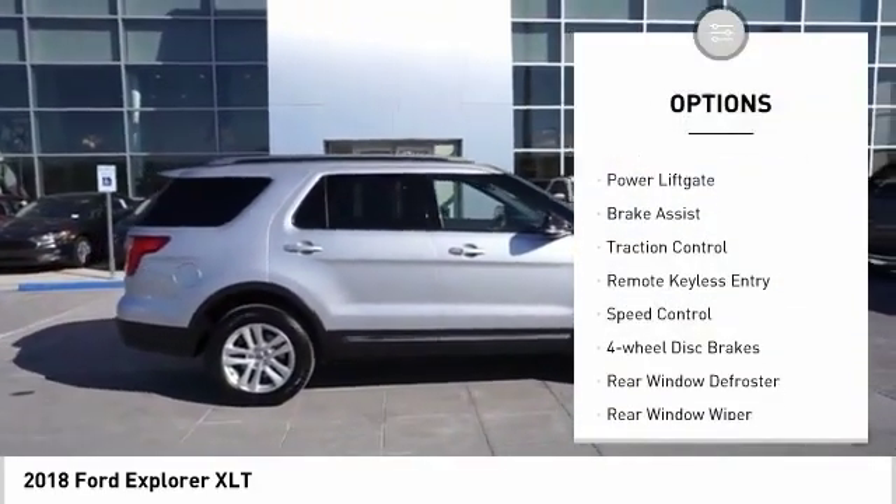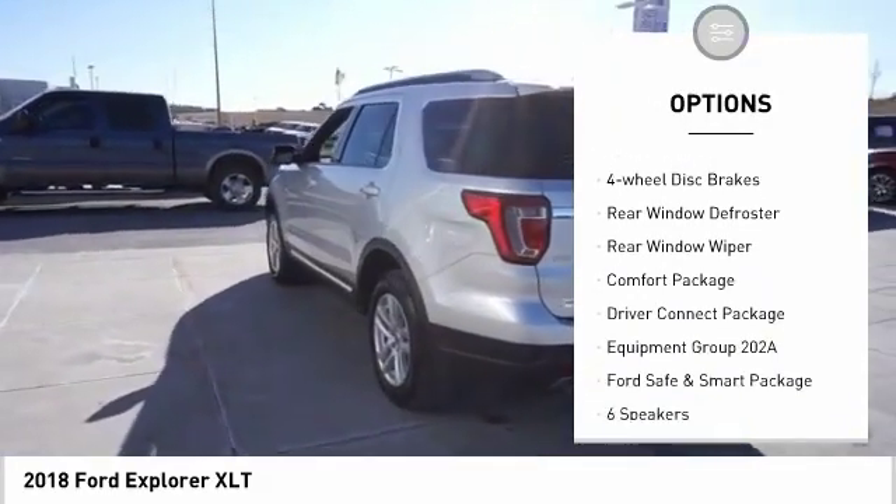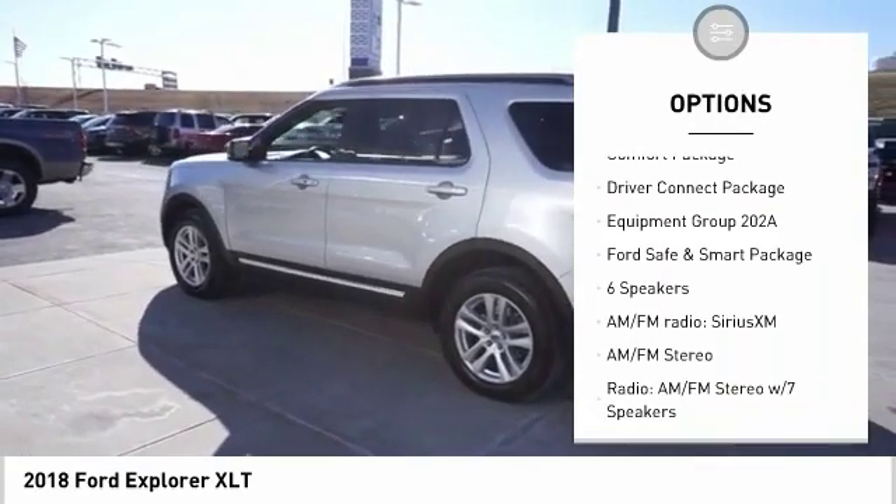Electronic stability control. Alloy wheels. Power lift gate. Brake assist. Traction control. Remote keyless entry. Speed control.